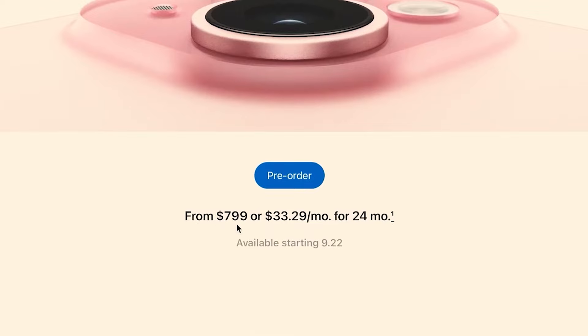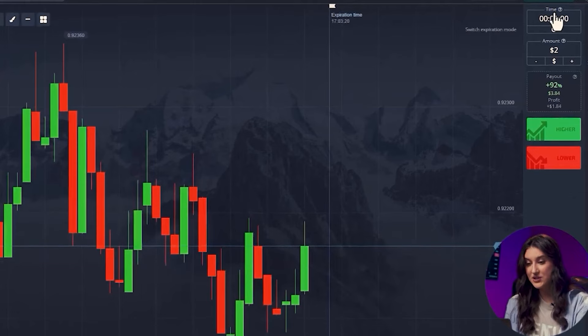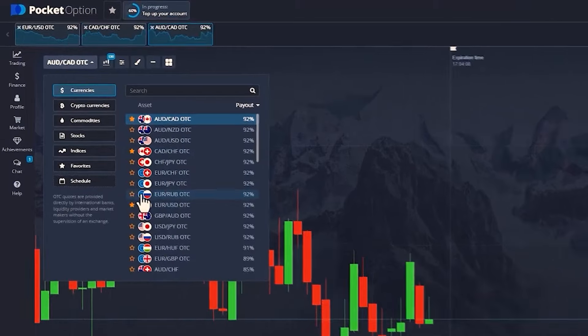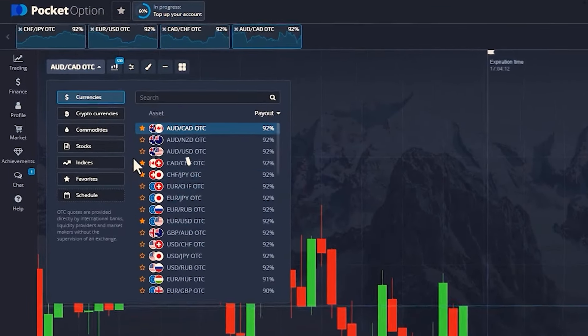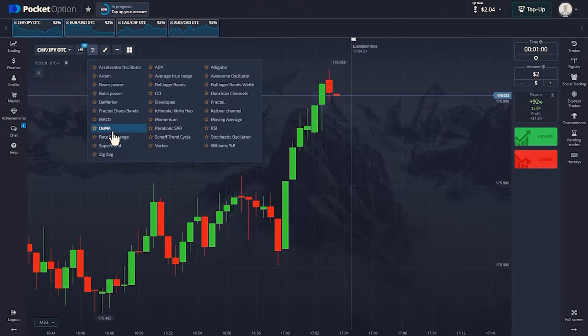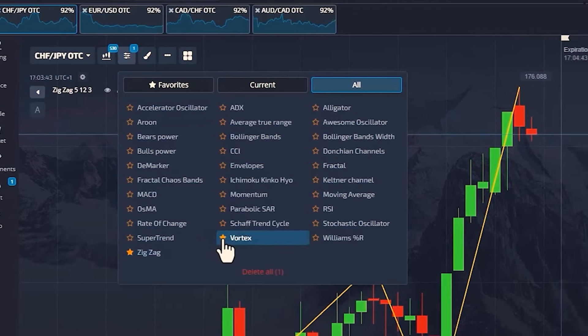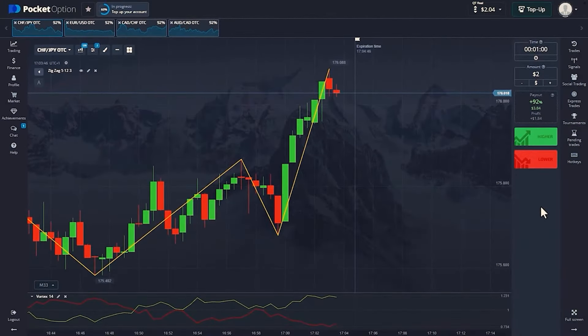By the way, how much does this thing cost? I heard that prices start at $799 for the most basic models. But I need the pro version — the best one! Otherwise, why are we here trading? Let's get to the preparations! The candlestick timeframe is set to 1 minute, with a trade time of 30 seconds. Our currency pairs for today are Canadian dollar and Swiss franc, Euro and US dollar, Swiss franc and Japanese yen, and Australian dollar and Canadian dollar. Today, we'll use the zigzag indicator with settings 5, 12, 3, and Vortex. We'll make its chart lines a bit brighter.